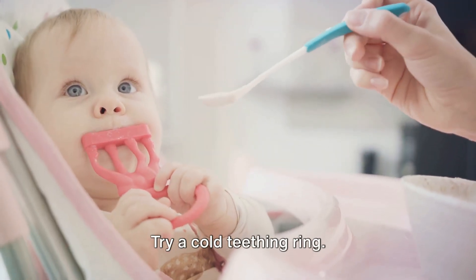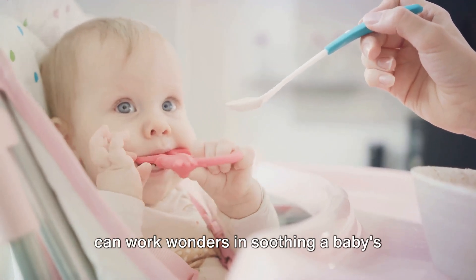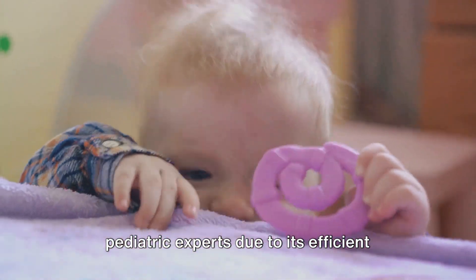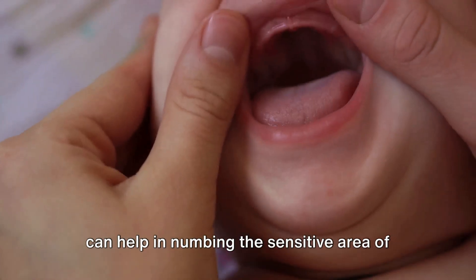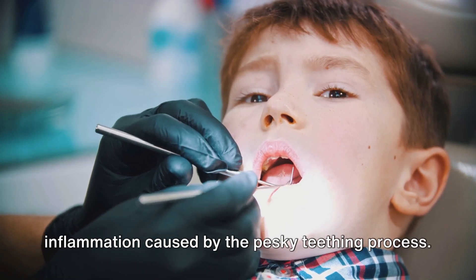Try a cold teething ring — chilled, but not frozen. Teething rings can work wonders in soothing a baby's tender gums. This method is often recommended by pediatric experts due to its efficient relief mechanism. The coldness of these comforting objects can help in numbing the sensitive area of the gums, significantly reducing the inflammation caused by the teething process.